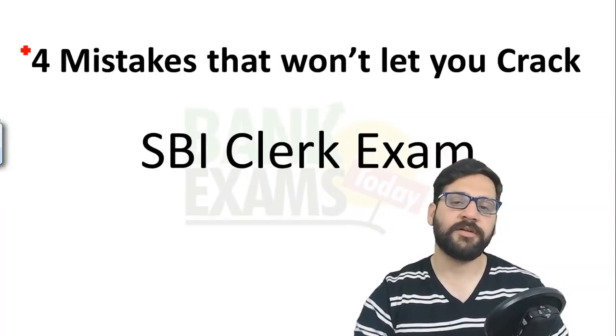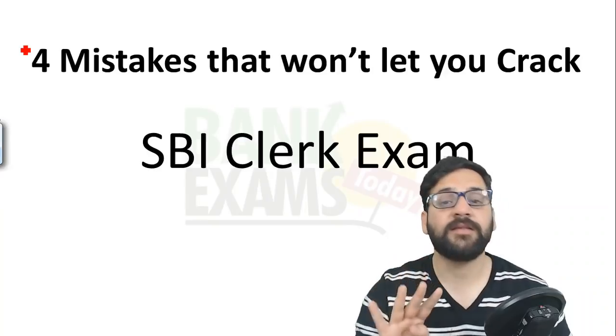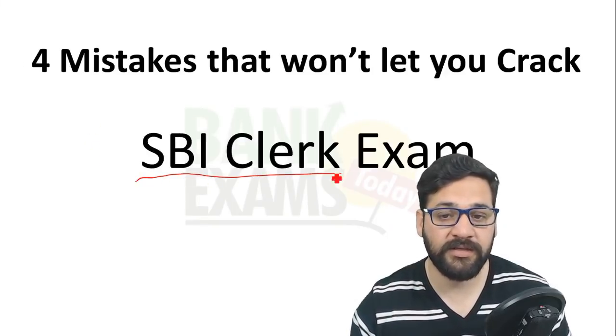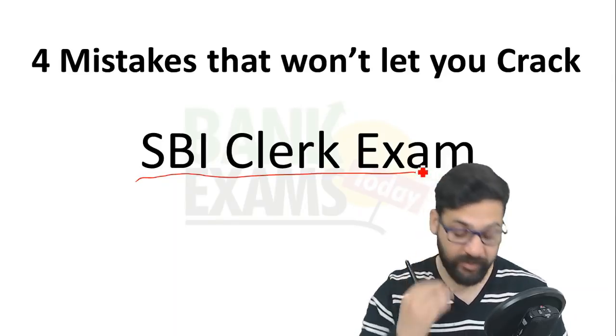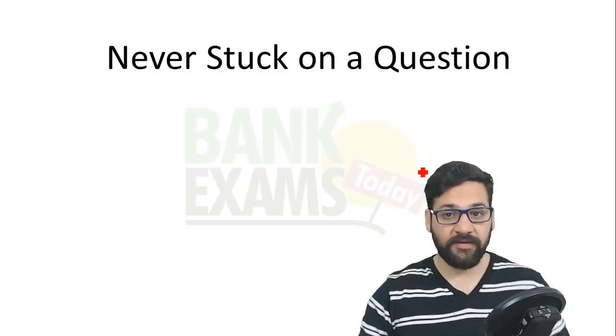Hello students and welcome back to bankexamstudy.com. Today I'm going to tell you about the four mistakes that won't let you crack the SBI Clerk pre-exam 2018. Let's discuss these four mistakes quickly.